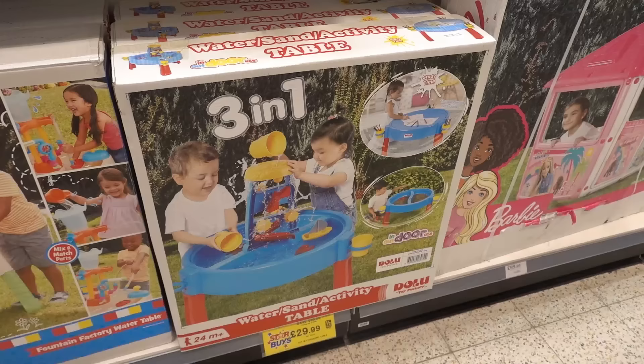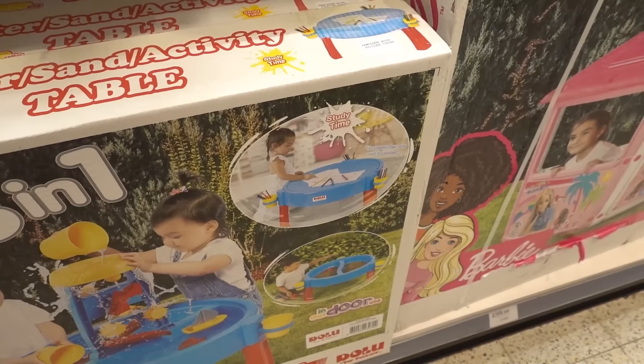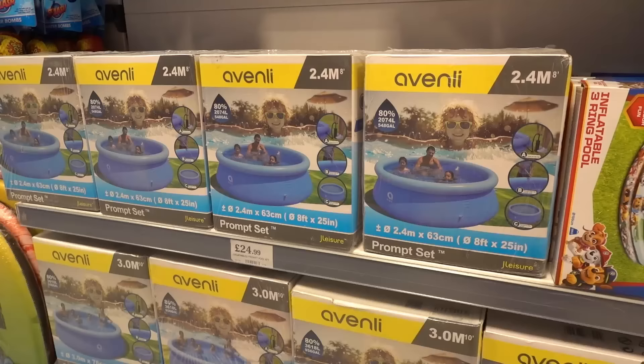In the outdoor toy section they have sand and water tables — which you can also use in winter as a colouring station — for £29.99, and the Little Tikes Water Factory for £59.99. They also have an entire range of outdoor swimming pools, including an eight-foot one for £24.99.